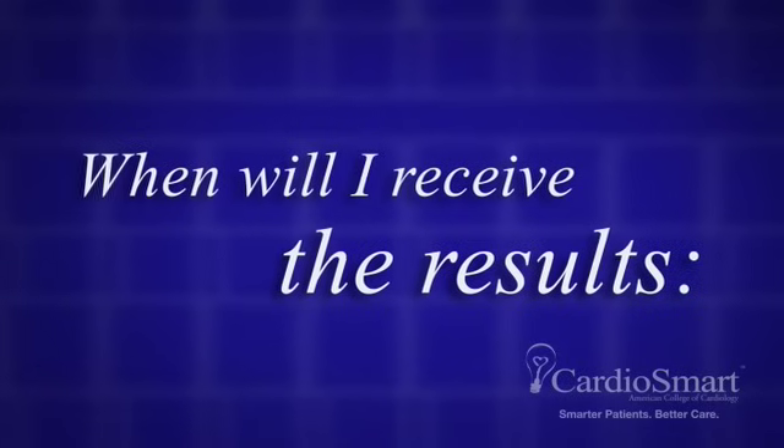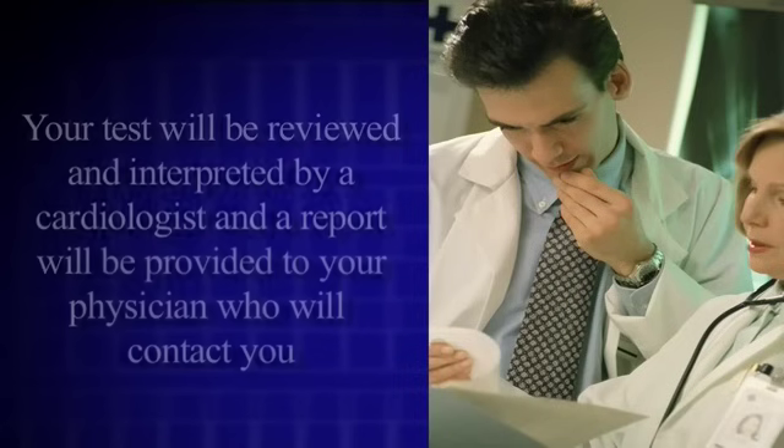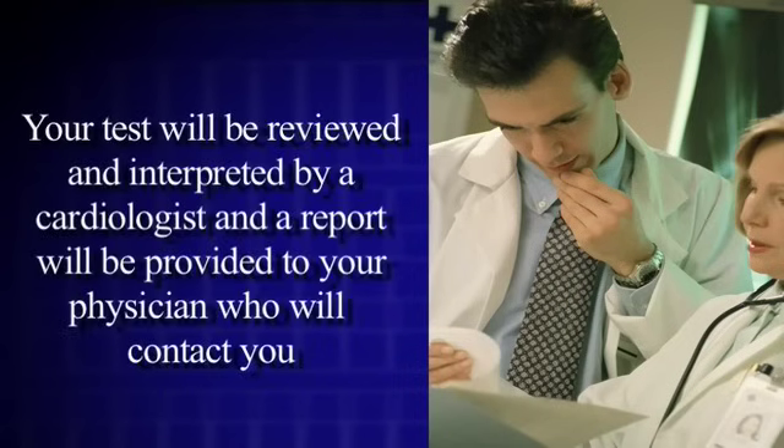When will I receive the results? Your test will be reviewed and interpreted by a cardiologist and a report will be provided to your physician, who will contact you.